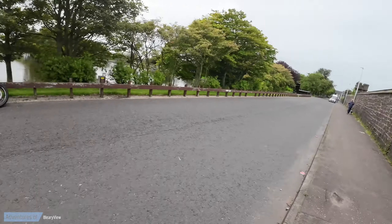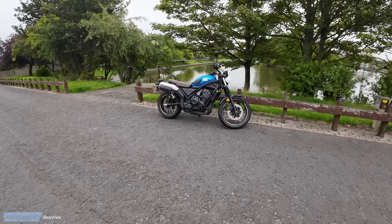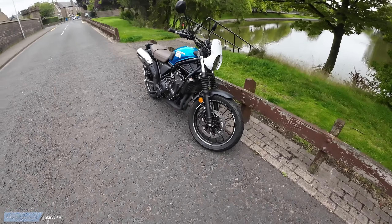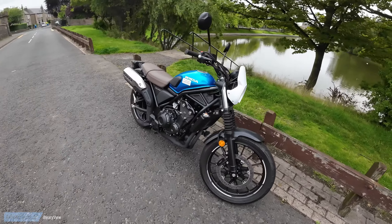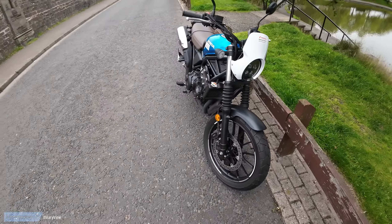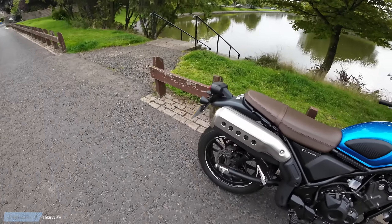Let's see what the engine's like. It's in a bonnie blue with a brown seat, looks like a 19-inch front wheel, blacked out exhaust, got a cowling on the front — and it's a 500cc parallel twin.